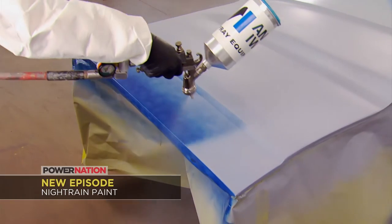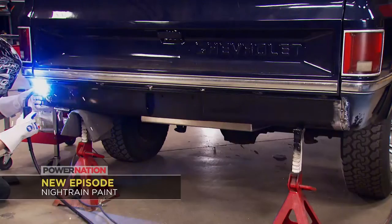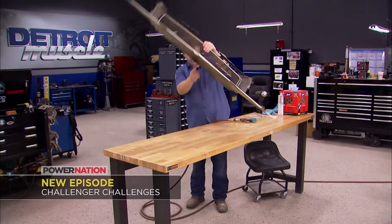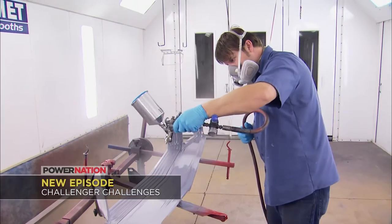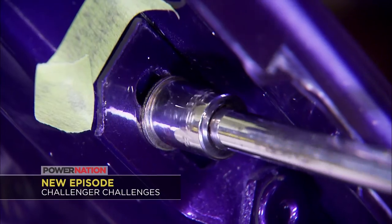On Truck Tech, it's how to repair an old paint job and blend in new paint as the guys add a cowl hood and roll pan to Project Night Train. Then Detroit Muscle has how to salvage an expensive grill on our Challenger, insulate the unibody, and the right way to reassemble bright work.